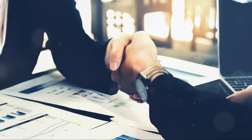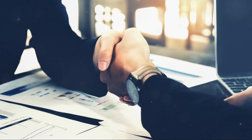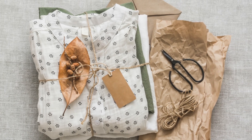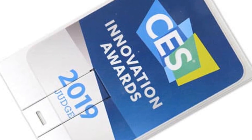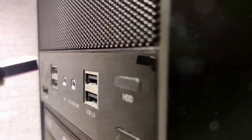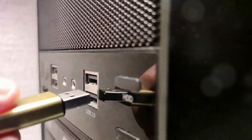And the best part? Every USB offers competitive pricing and exceptional service. Their team is dedicated to ensuring you get the perfect drive for your brand. So, why wait? Make a lasting impression with custom USB flash drives from Every USB.